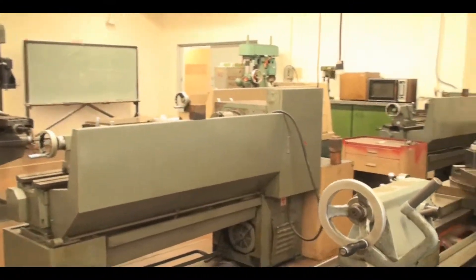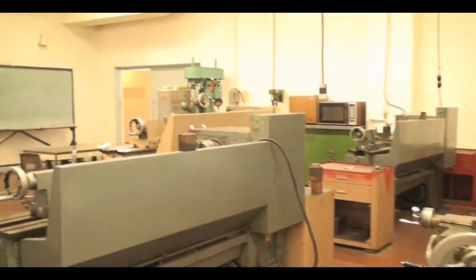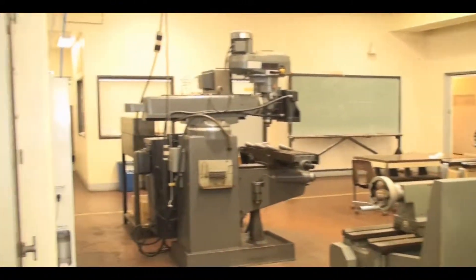Until recently — most of our machine shop, say in the last decade — was almost all conventional machines and no CNC. That's something we've redone.